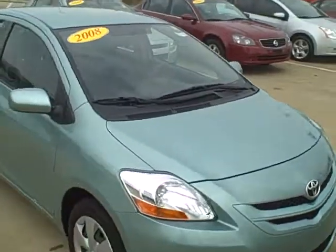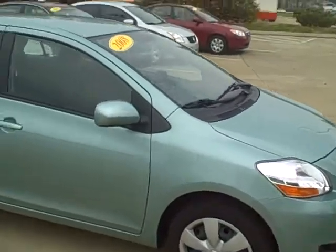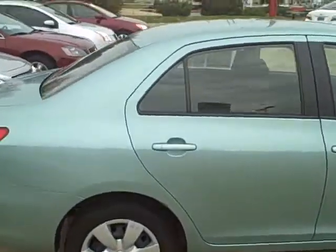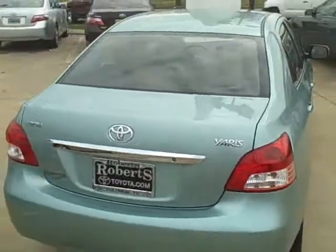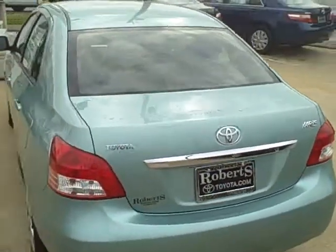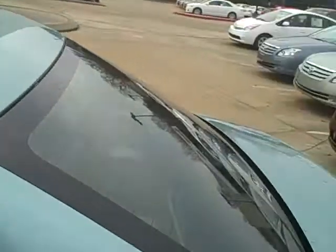It is an 08 Yaris, steel wheels. It's a good-looking car. I'm a big fan of the Yaris — one of the top cars in Europe. Let me kind of go in and show this car a little bit.